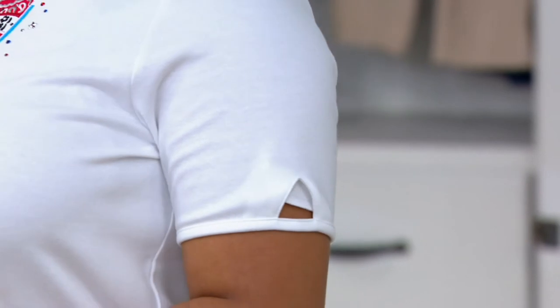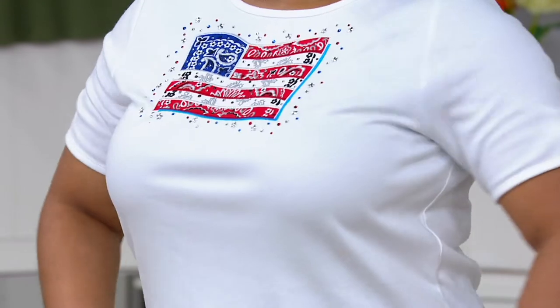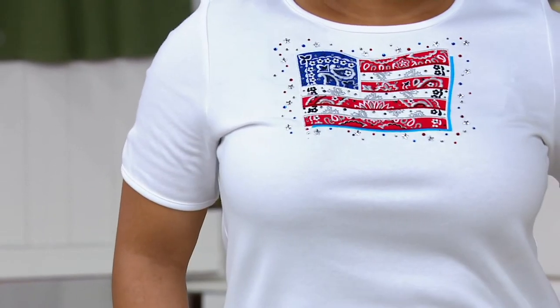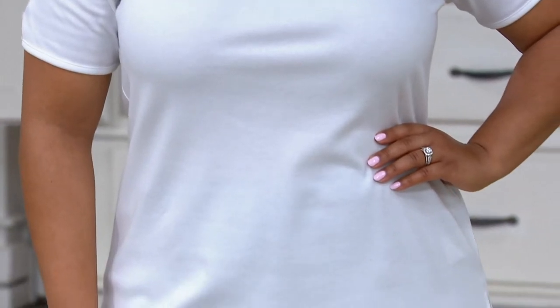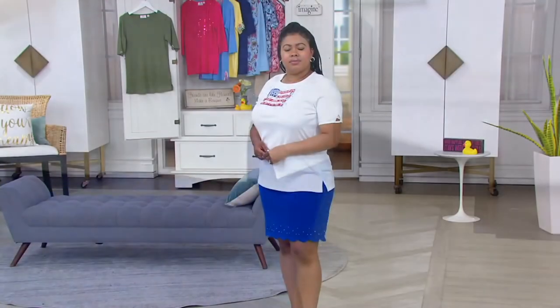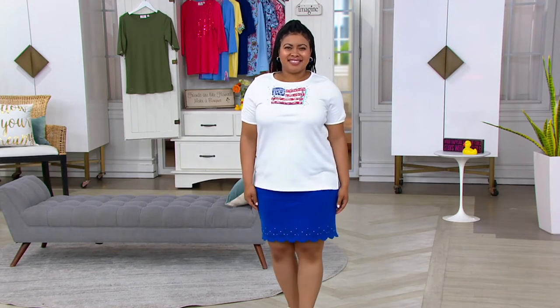It's so cute. I love that Talia is curvy and gorgeous, and I can absolutely see her wearing this to the parade in her town, to the fireworks. I am five eight, I'm wearing the one X, which is my normal size. So stick with your true size and grab this.